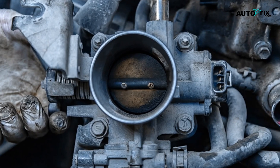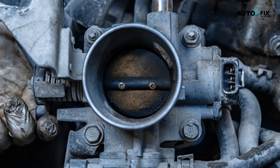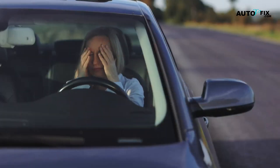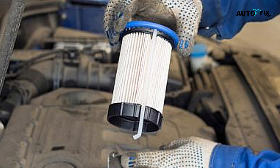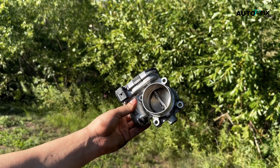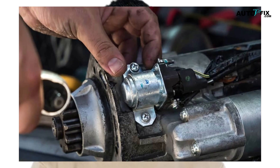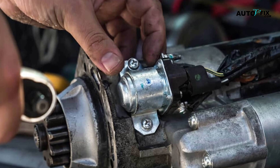Step five: check the air filter and MAF sensor. A clogged air filter or a dirty mass airflow (MAF) sensor can mess with the air-fuel mixture, making it hard to start the car. Inspect the air filter and replace it if it's dirty. If you have tools, try cleaning the MAF sensor carefully. Step six: test the starter and alternator. If everything else seems fine, it could be a starter or alternator issue. The starter turns the engine over and the alternator keeps the battery charged. Testing these parts may require a mechanic, but it's good to know they might be the cause.